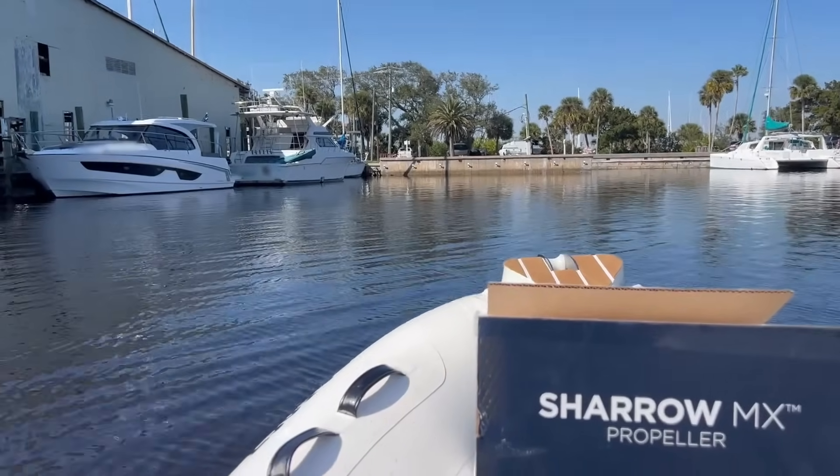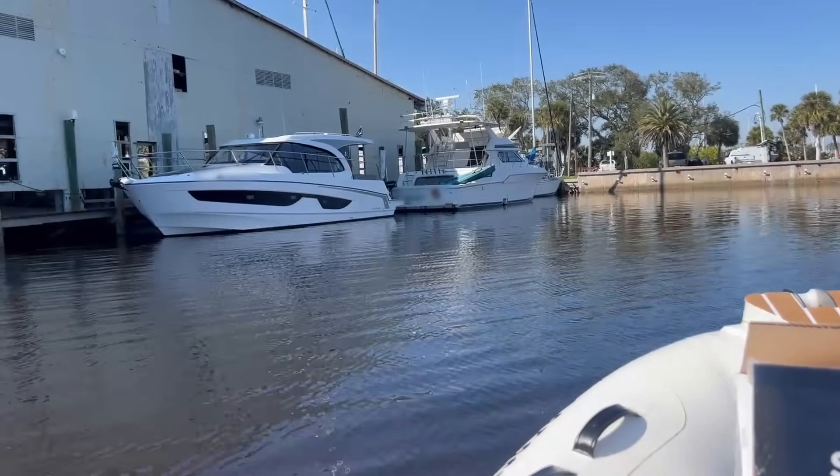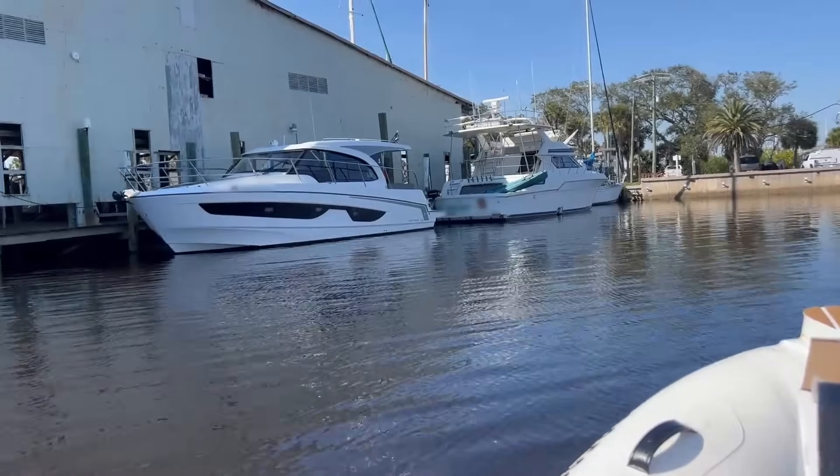A little background about our vessel: it is a 36.7-foot Beneteau Antares 11 with twin Mercury 300 outboard engines.